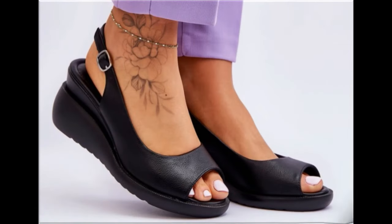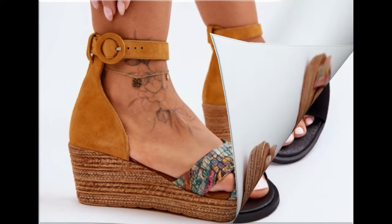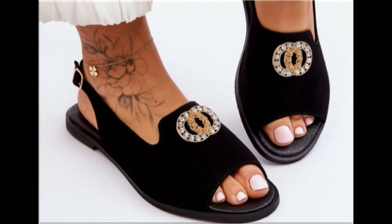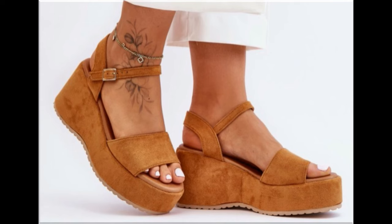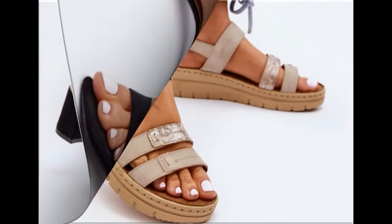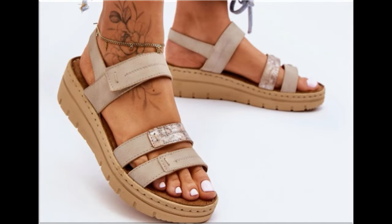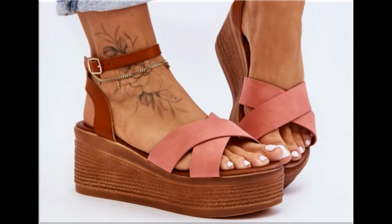Assalamu alaikum, welcome back to my channel friends. Today I am here with very beautiful, stylish, updated and latest designs of different slip-on footwear. This is one of the best collections you are watching here, which is introduced at this time for yourself with very comfortable, soft and attractive designs launched at this time — the latest fashion collection you are watching here in this video.